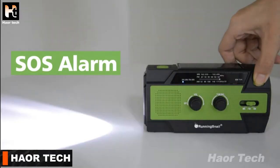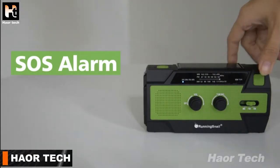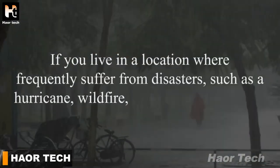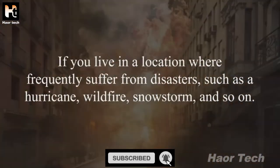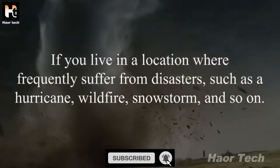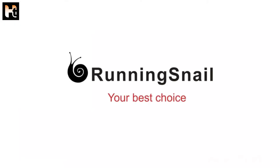SOS alarm included. If you live in a location that frequently suffers from disasters such as hurricanes, wildfires, or snowstorms, Running Snail is your best choice.